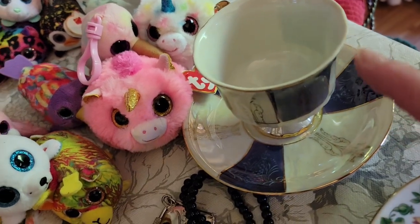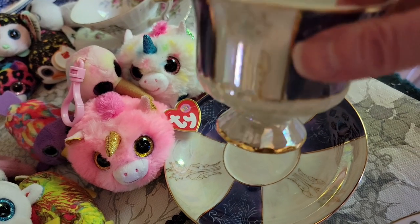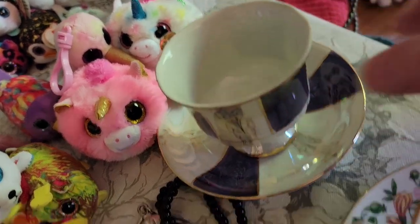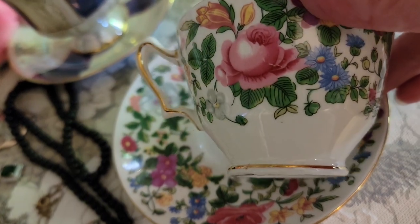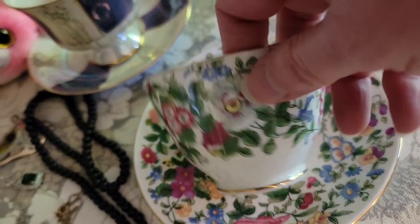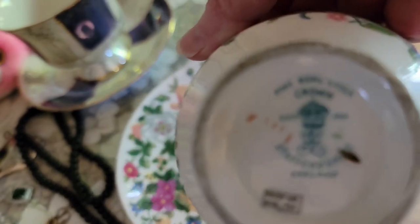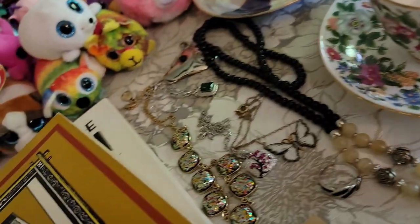Also with the teacups: this beautiful blue luster one from Japan — that one is so pretty. And then this lovely one, almost a chintz type pattern, so many flowers on this one. And that one is Crown Staffordshire. So both of those sold.